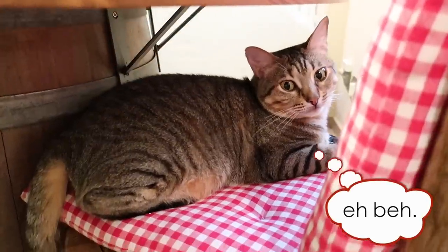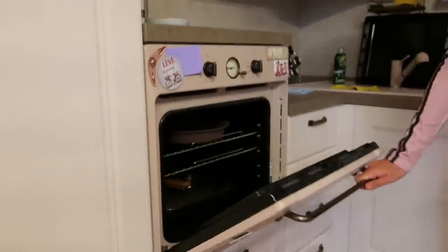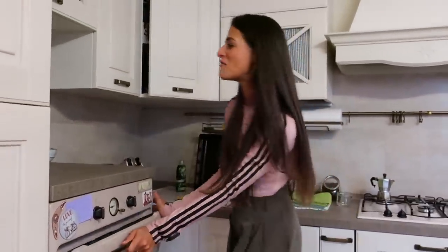Persino Luna ha il suo angolino. Finalmente ho un forno! Quando sono arrivata a Piacenza era talmente sporco che non l'avevo neanche aperto. Invece qui gli inquilini precedenti non lo avevano nemmeno utilizzato. Finalmente ho un forno e ne utilizzo anche troppo. Secondo me alla prima bolletta della luce dirò: va bene, smettiamo di utilizzare il forno.